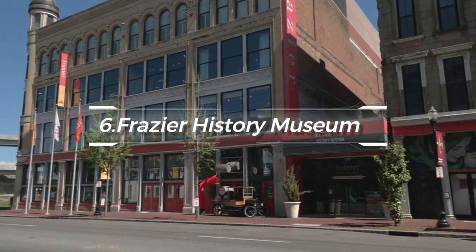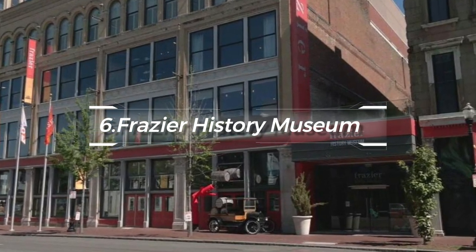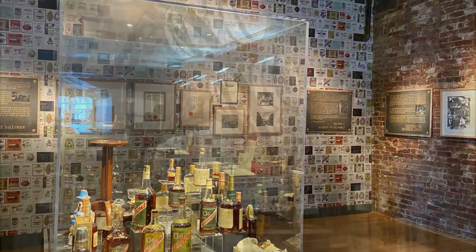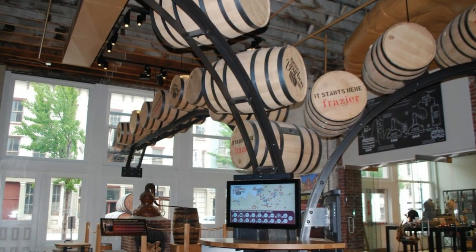At number six, we suggest the Frasier History Museum. Exhibits here cover a vast scope, from medieval times to recent history, with a special focus on artifacts that are significant to Kentucky.